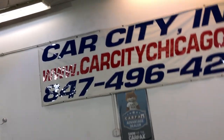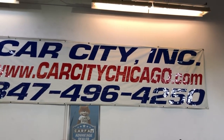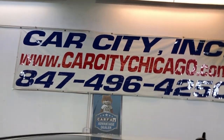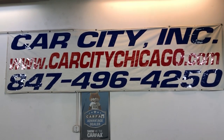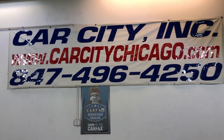So if you guys have any questions or would like to schedule a time to test drive this beautiful 2009 Mercedes-Benz C300 4MATIC with just 106,000 miles, please feel free to give us a call at 847-496-4250. Check our website, CarCityChicago.com, for more information, pictures, video, and a free Carfax report.